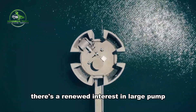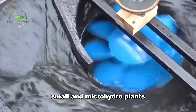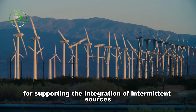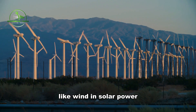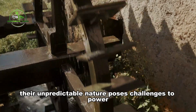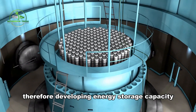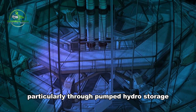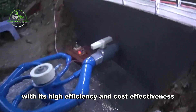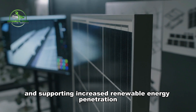To address this, there's a renewed interest in large pumped hydro energy storage plants and the refurbishment of old small and micro hydro plants. These efforts are crucial not only for increasing renewable electricity production, but also for supporting the integration of intermittent sources like wind and solar power. Developing energy storage capacity, particularly through pumped hydro storage, emerges as a viable solution. With its high efficiency and cost-effectiveness, pumped hydro storage holds promise for enhancing grid stability and supporting increased renewable energy penetration.